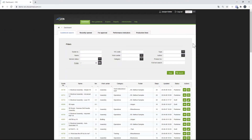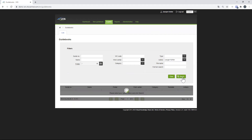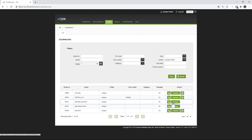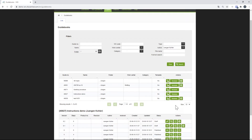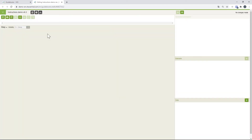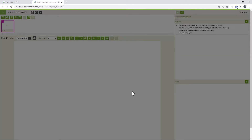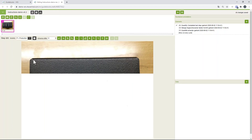Now we're in VKS live and you can see how the software looks in real life. Here is the navigation page we saw on the slide. I want to adjust a guidebook to my needs, so I search for all guidebooks I've created. You can see my different guidebooks here. I'll select one, where I've already created a new draft, and go in to edit that draft.